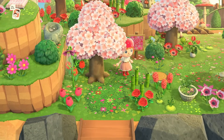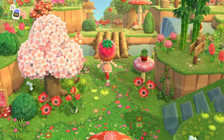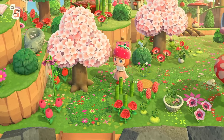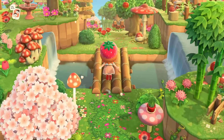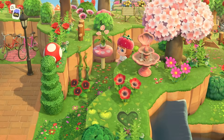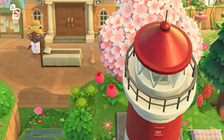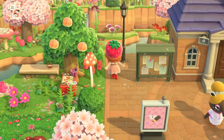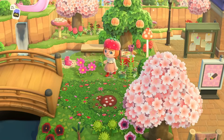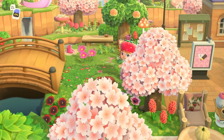Let's just appreciate even this entrance — the terraforming, all of the flowers, the items. Resident services is actually very close to the airport, but Katie has done something really clever with this terraforming so you have a bit of a walk to get there. Look at the plant on top of the mushroom platform — I love the use of the Mario mushroom items. I think it's so cool to see them actually being used. I will put the custom designs in the description so you can check that out and check out Katie's page.